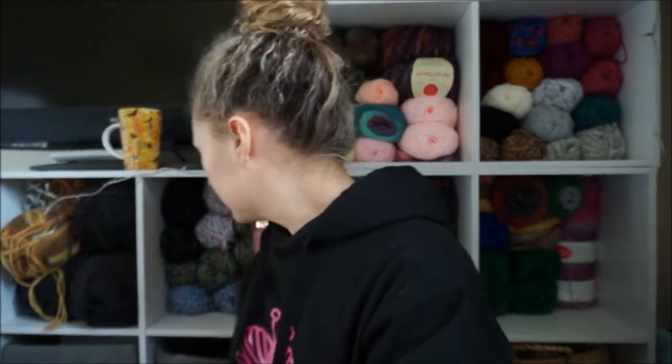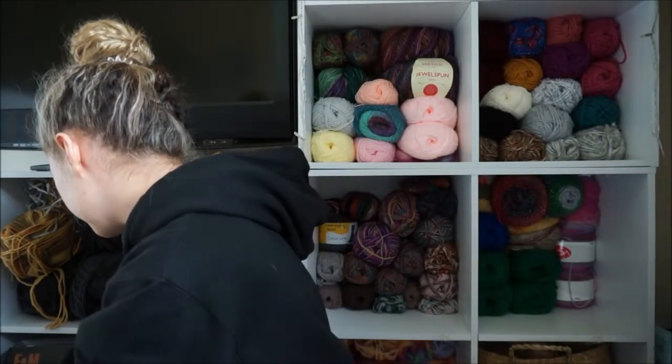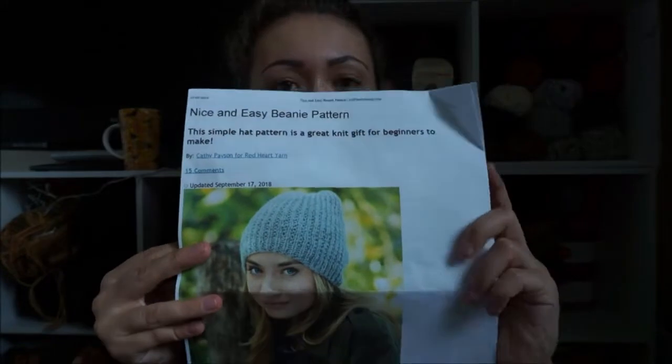And this is a free pattern. I'm not sure if I have the pattern to hand — here it is. This is the pattern, it is by Kathy Payson from Red Heart Yarns, and I think it's just called the Nice and Easy Beanie Pattern. I printed it out so this is what the pattern looks like, and it is free. I will link it down in the description box for you guys. It's really easy, really nice, and I like how you can wear it either way.